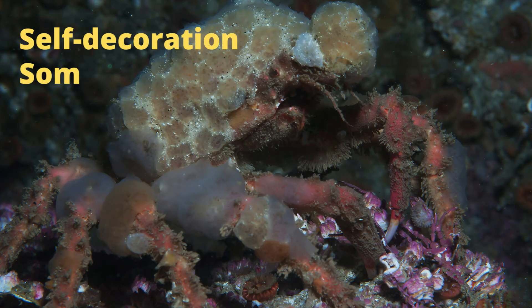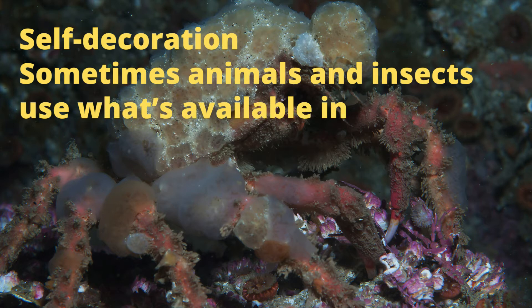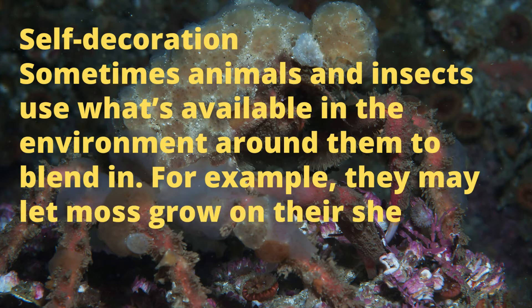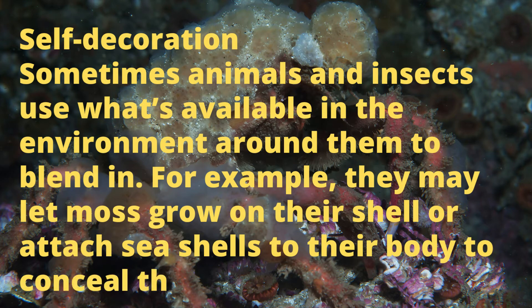Third is self-decoration. Sometimes animals and insects use what's available in the environment around them to blend in. For example, they may let moss grow on their shell or attach sea shells to their body to conceal themselves. Here are some examples.